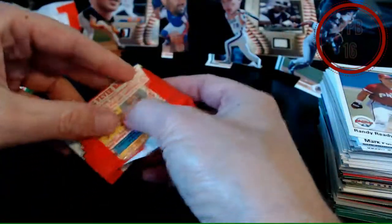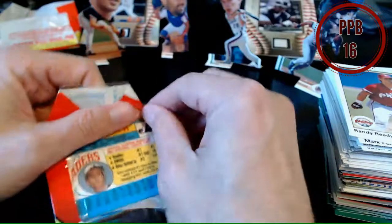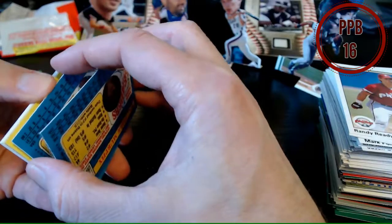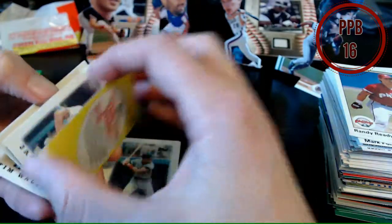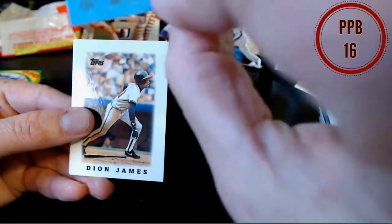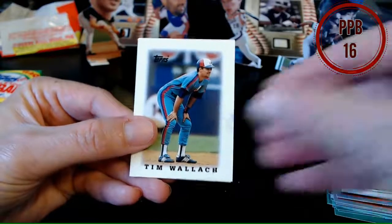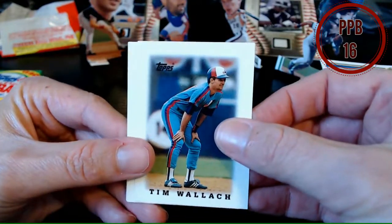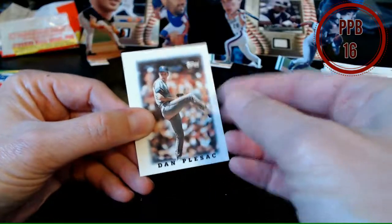Alright, our minis — little baby cards. I'd put every single one of these cards in a sleeve, otherwise they bounce around all over the place. They're all the wrong way, let's get them going the right way. There is Jack Morris again. These are 88. Dion James, Frank Viola, Tim Wallach — no glasses, I must be thinking of someone else. Alan Trammell, Dan Plesac, and Dale Murphy — that was a pretty good little mini pack.